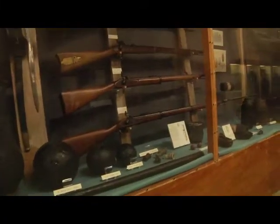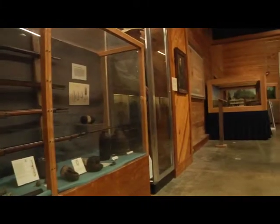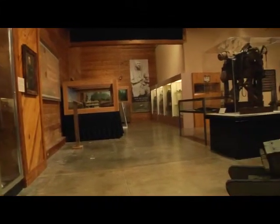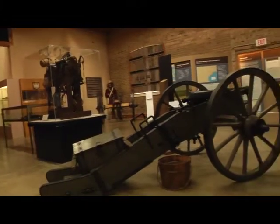We have our 19th century exhibit that traces the history of the volunteer militia units of Texas from that first militia muster in Austin's colony, through the Texas Revolution, through the battles on the frontier with the Indians, the Mexican-American War, the role of Texas troops in the war between the states, the Volunteer Guard — which is the state military force after the Civil War — through the Spanish-American and Philippine-American Wars.